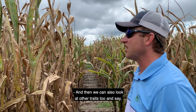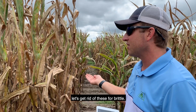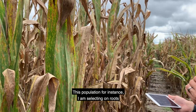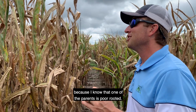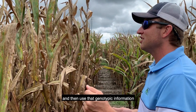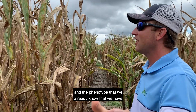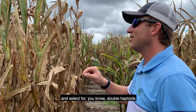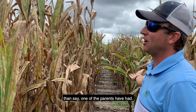We can also look at other traits — for example, removing lines that score poorly for brittle. For this population I am selecting on roots, because I know one of the parents is poor-rooted. I can cross it to something that's good-rooted and then use the genotypic and phenotypic information we already have to select for double haploids that are predicted to have better roots than one of the parents had.